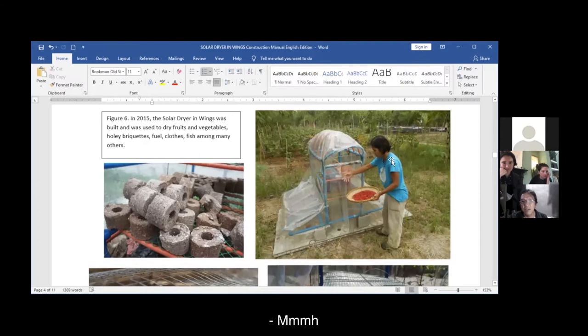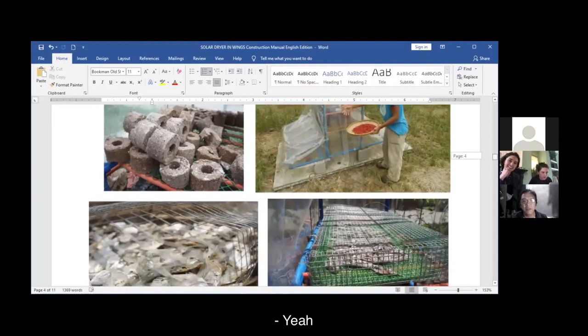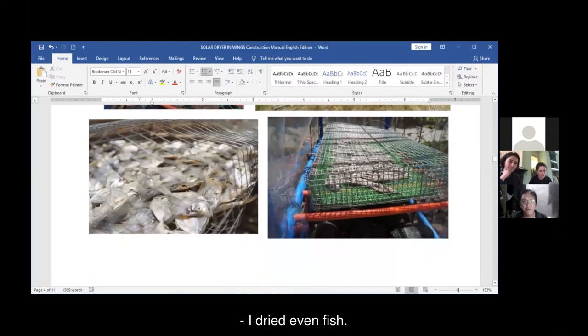My sister works in another NGO and you can see her drying her chili harvest in the dryer. I even dry fish — the fish is kept in a cage because the big issue here is I have so many cats in the house.